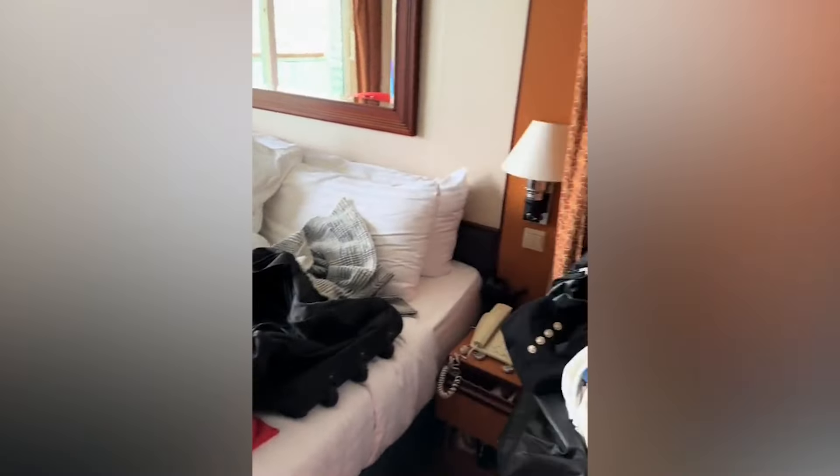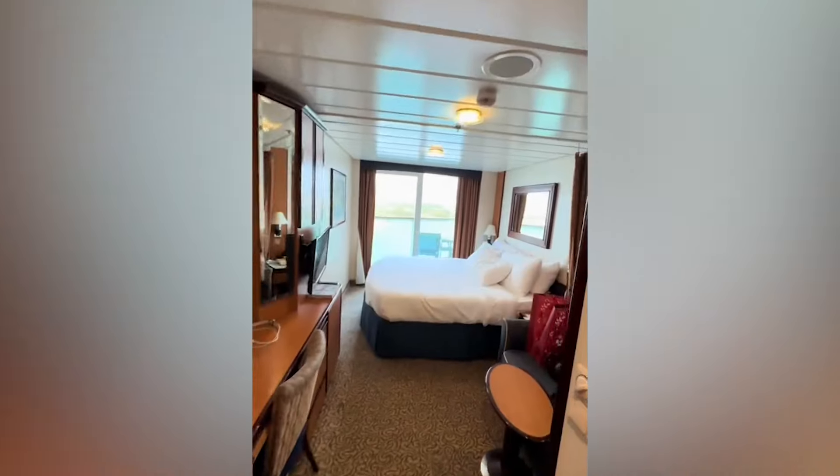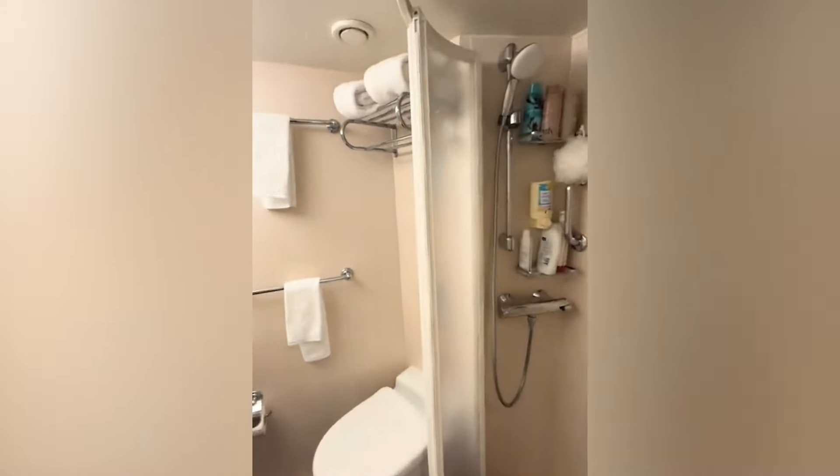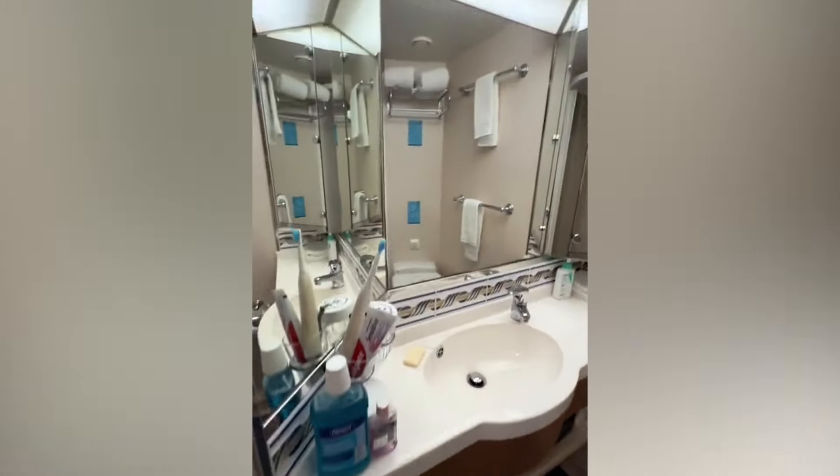It was an absolute disaster unpacking — look at this. And here is the after — I think we did a pretty good job. This is our cupboard; I had to squeeze in all my dresses and coats. And this is my husband's part — he is very neat.